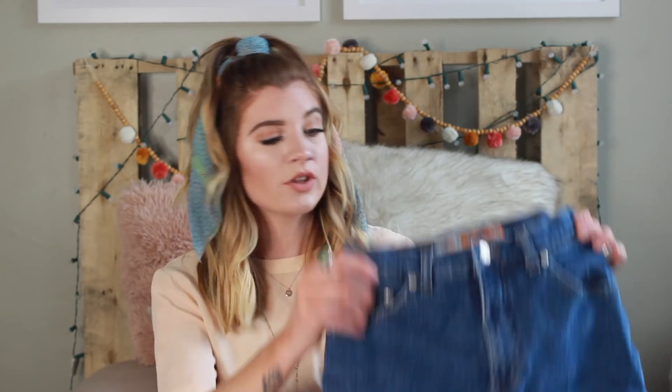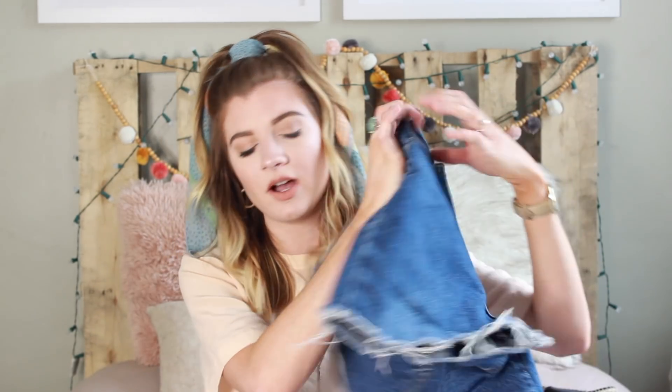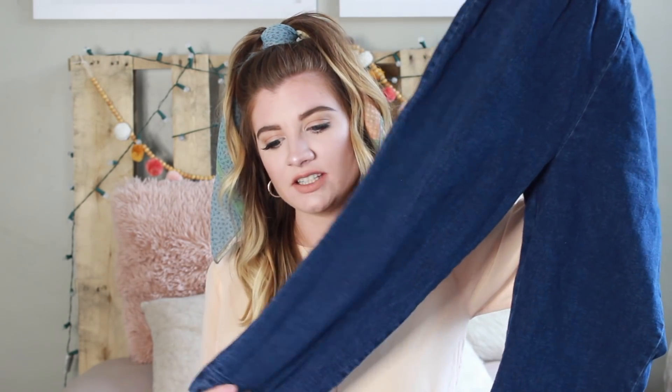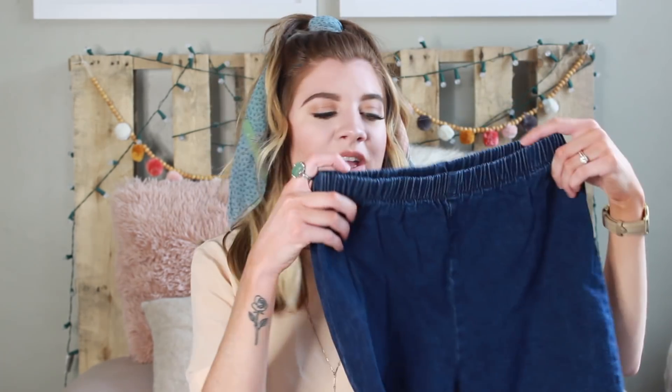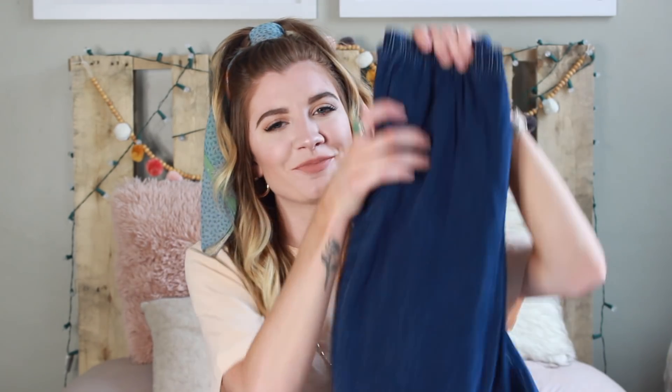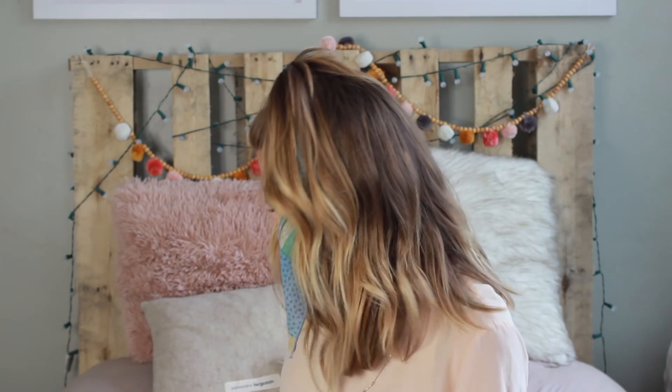The last pair of shorts are Faded Glory — again, jeans I cut, with the fraying left on the bottom. The final pants item is a pair of elastic capri pants — really soft stretchy denim. I was hesitant to cut these into shorts, but they look really cute as capris. They kind of give me 'Sandy from Grease' vibes.